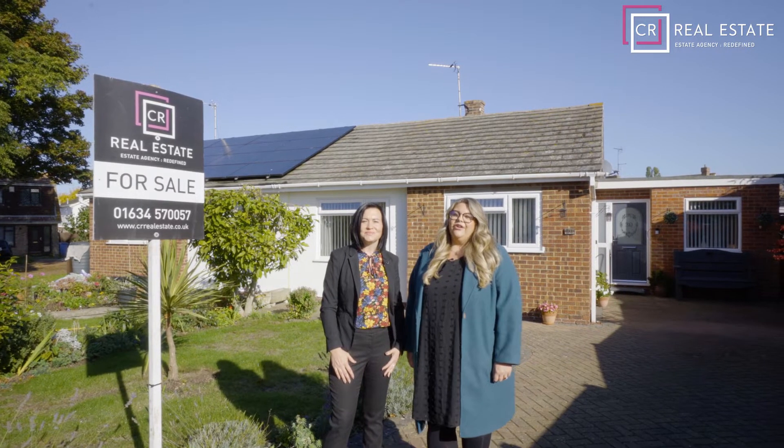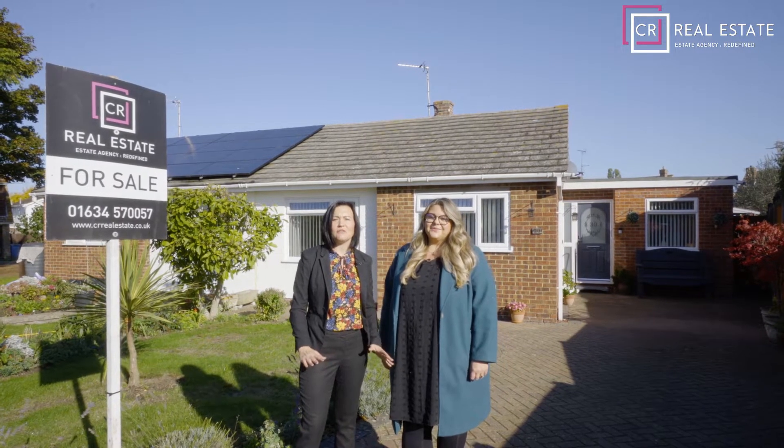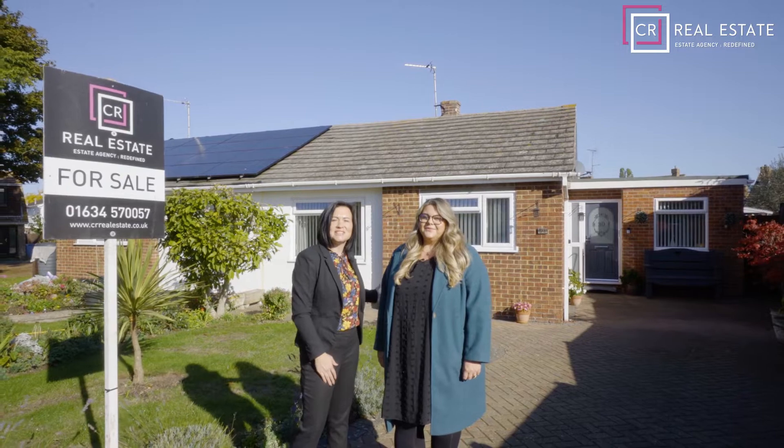Hi, I'm Rosie Black and I'm Asha Newbold, and we are property partners for CR Real Estate. Today we're in Halfway on Ashley Close at this wonderfully versatile two-bedroom semi-detached bungalow. This property has been loved and cherished by the current vendors, so let's go inside and take a look around.